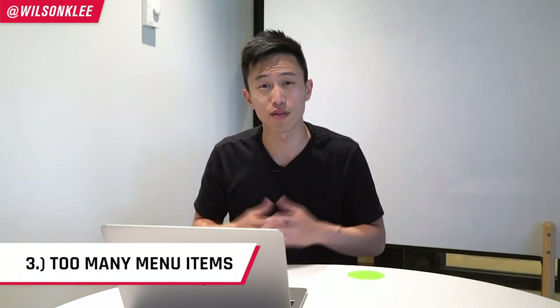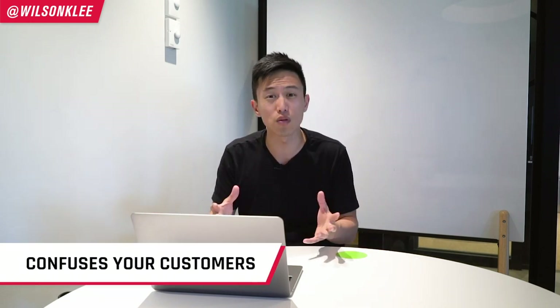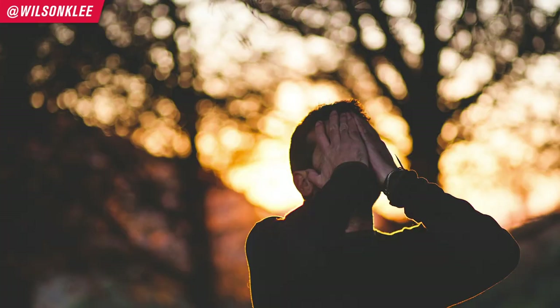The third mistake you can make is to have too many items on your menu. It really comes down to decision paralysis. A lot of people think they need to give customers options and end up creating 20 or 30 different menu options, which just confuses everyone. We don't want to confuse our customers because when they have too many choices to make, they end up making none — they choose someone else because they feel overwhelmed. Make sure you have only five to ten menu items maximum for your food concept.